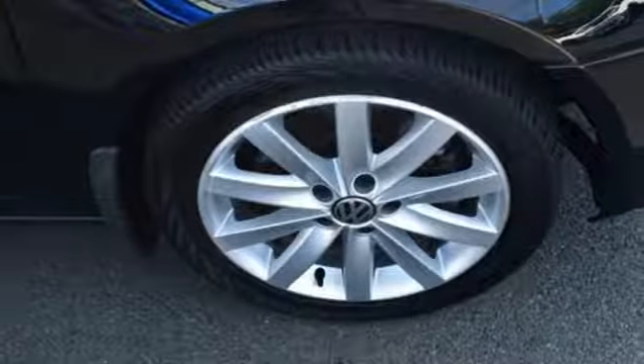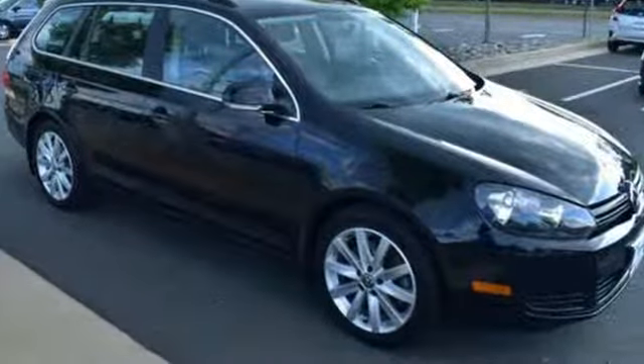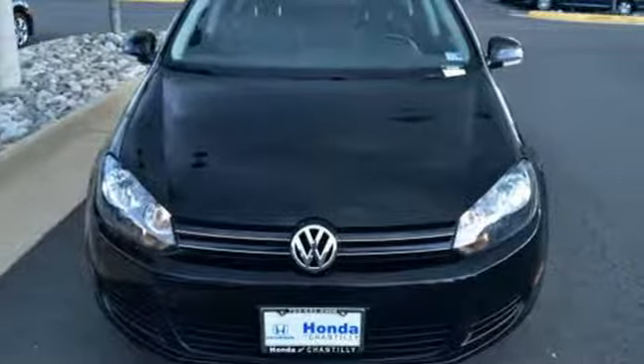New Car Test Drive observes it has impressive solid soft touch materials about, worthy of cars costing thousands more. Volkswagen, where safety and performance come standard.